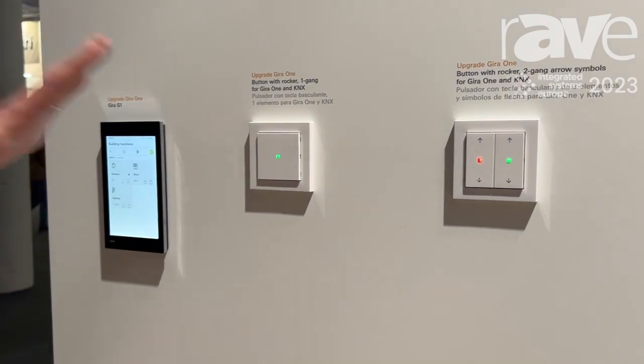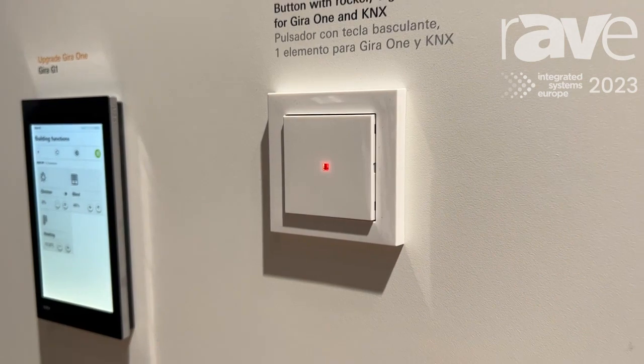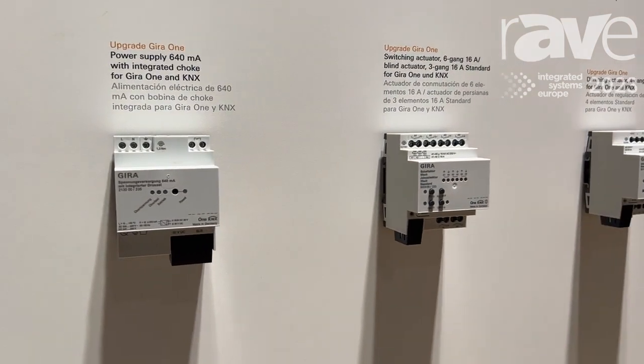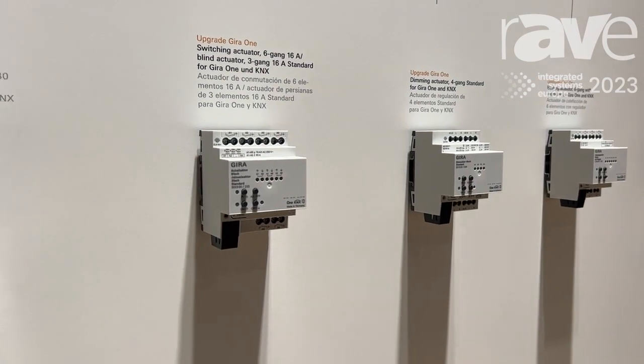We have push sensors for pressing lights, blinds, and heating control on and off. We have DIN rail devices on the right side, which are actuators for switching, for dimming, for controlling blinds, or for controlling the heating.